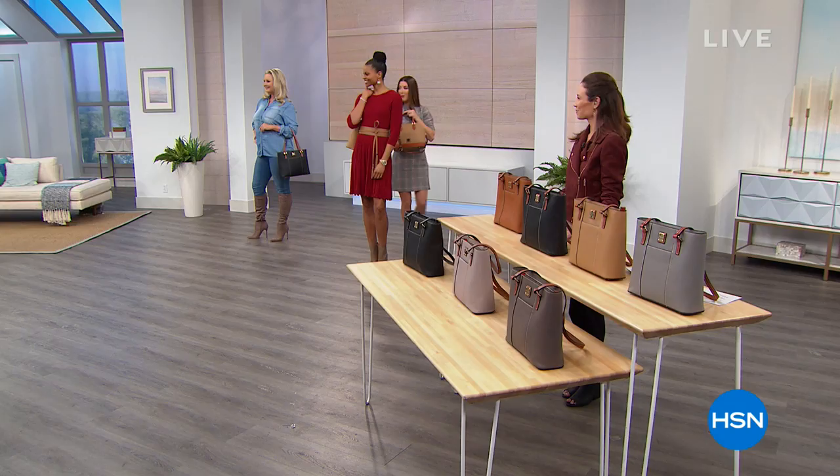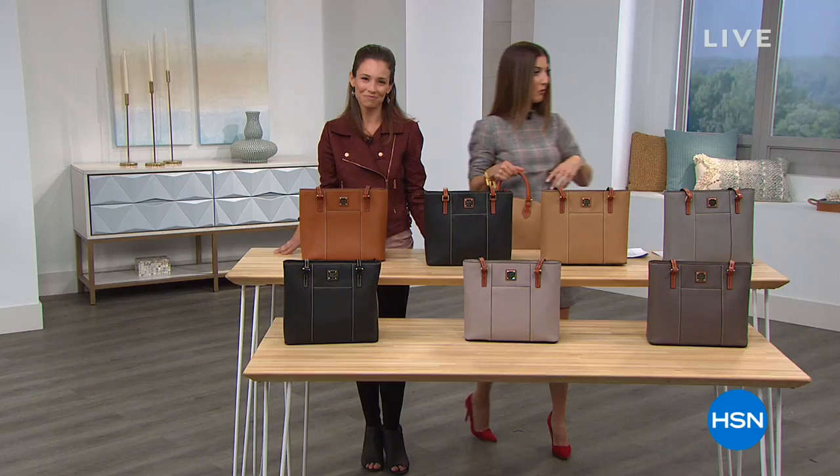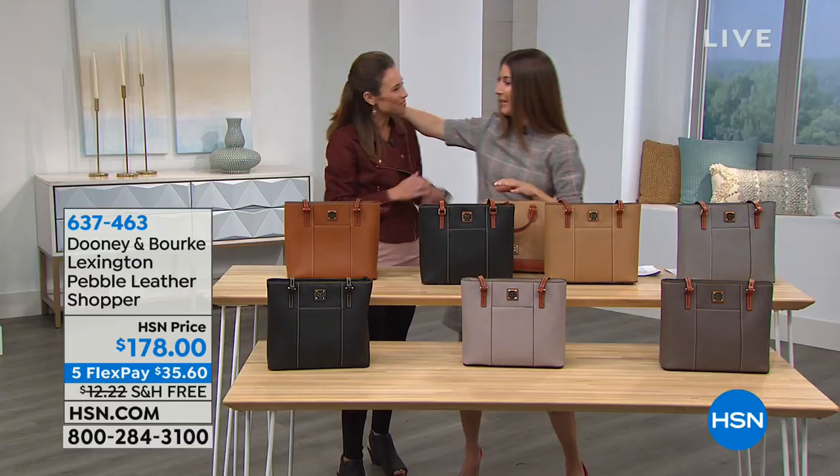Laura and Victoria are here modeling our first bag, a great shopper tote — something you can just throw on over your shoulder. Let me introduce our expert guest, Amanda Powell, who is back. Happy new year! We've had handbag withdrawal since Dooney and Burke was last here.